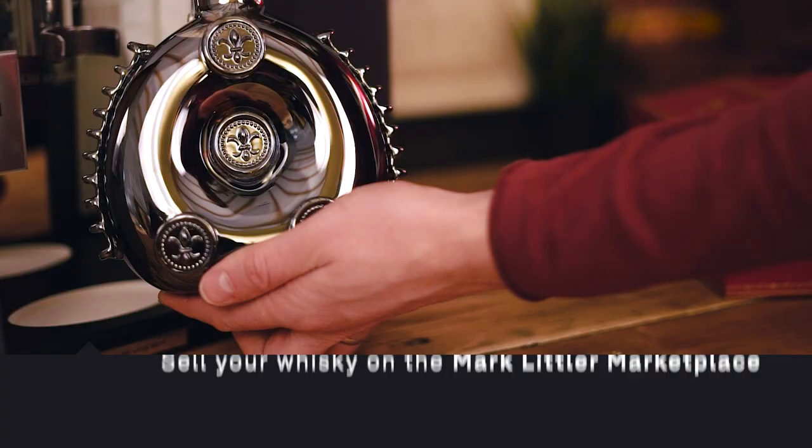Welcome back to the channel, everyone. My name is Mark Littler. I'm a whisky consultant, whisky broker, whisky market analyst, and if you want to buy and sell whisky, head to marklittler.com — we've got loads of information there.